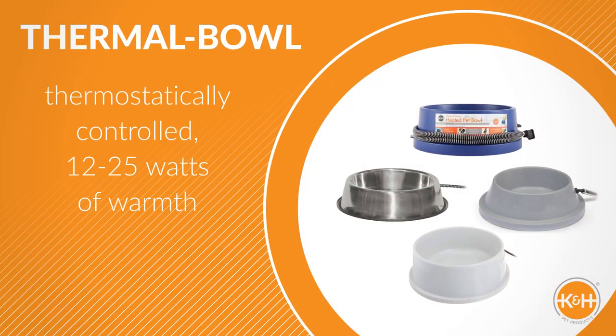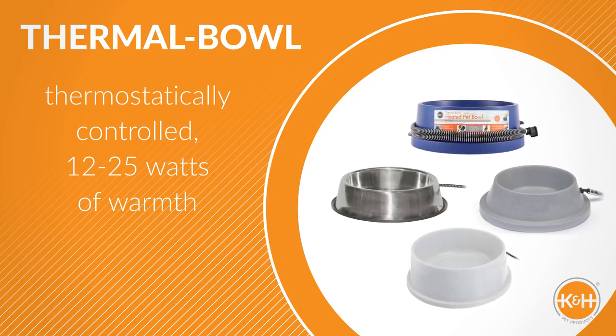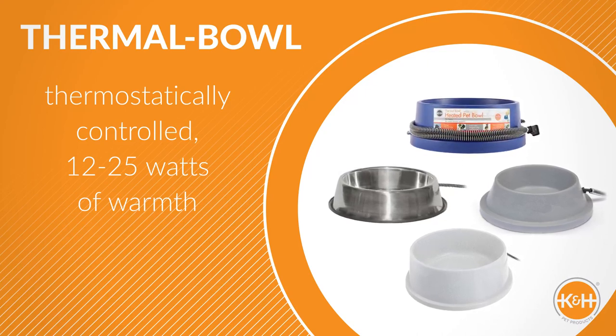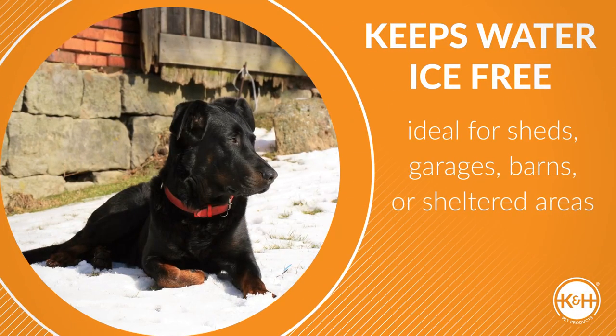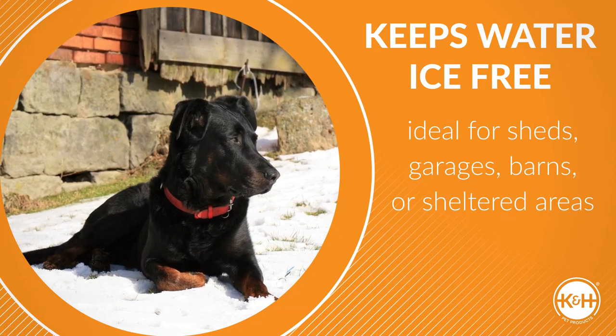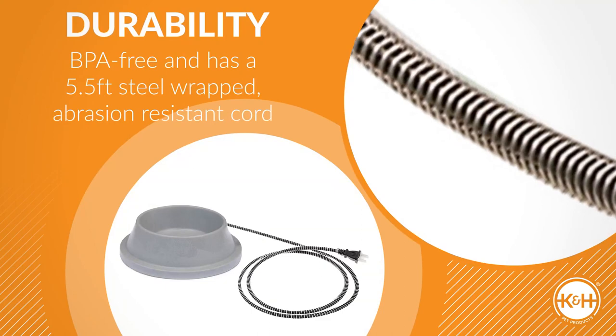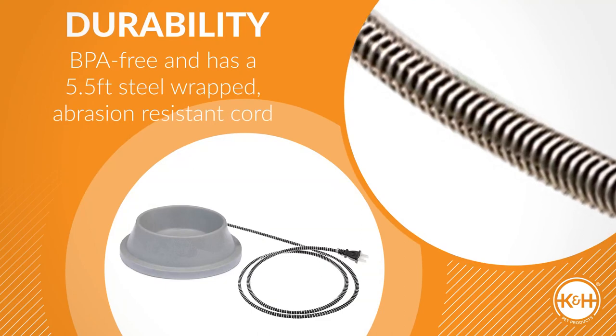Our thermal bowl is thermostatically controlled, using only 12 to 25 watts of power, depending on size. Just plug it in and your pet's water will remain open all winter. Ideal for sheds, garages, barns, or sheltered areas your outdoor pets spend time in during winter months. Made from BPA-free plastic or stainless steel, it has a 5½-foot steel-wrapped abrasion-resistant cord.